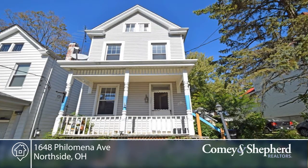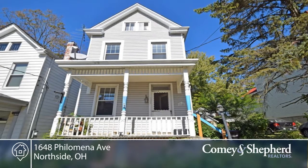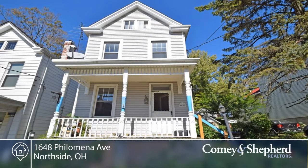Here's a fantastic opportunity. This spacious three-story Victorian is situated on a double lot in a quiet north side enclave. Sweeping sunset views of Mount Airy Forest can be seen. There's a newer roof, furnace, windows.